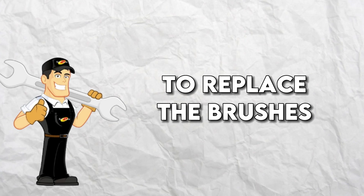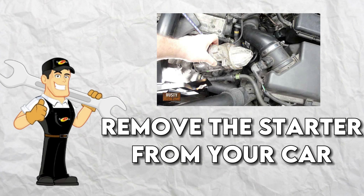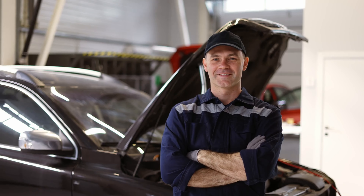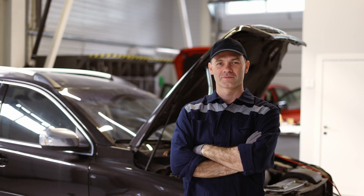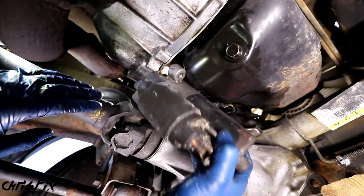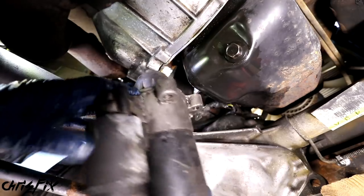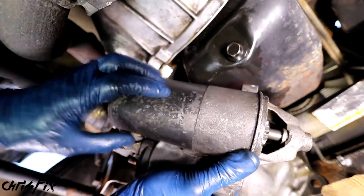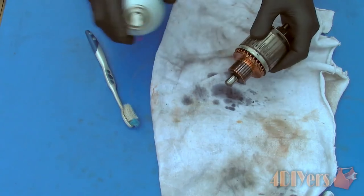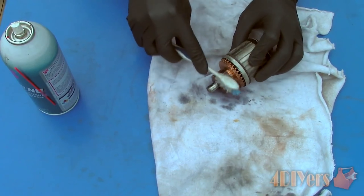To replace the brushes, you'll need to remove the starter from your car. This can be a tricky process, so it's best to consult your car's manual or seek the help of a professional mechanic if you're not confident in your abilities. Once you've removed the starter, you can access the brushes and replace them with new ones. Be sure to clean the commutator as well, as it can also become corroded over time and lead to poor contact.